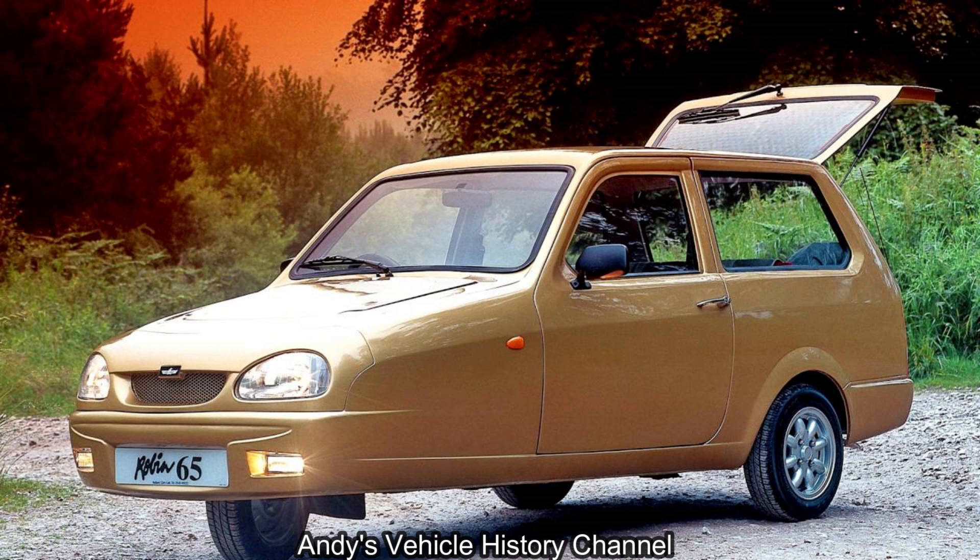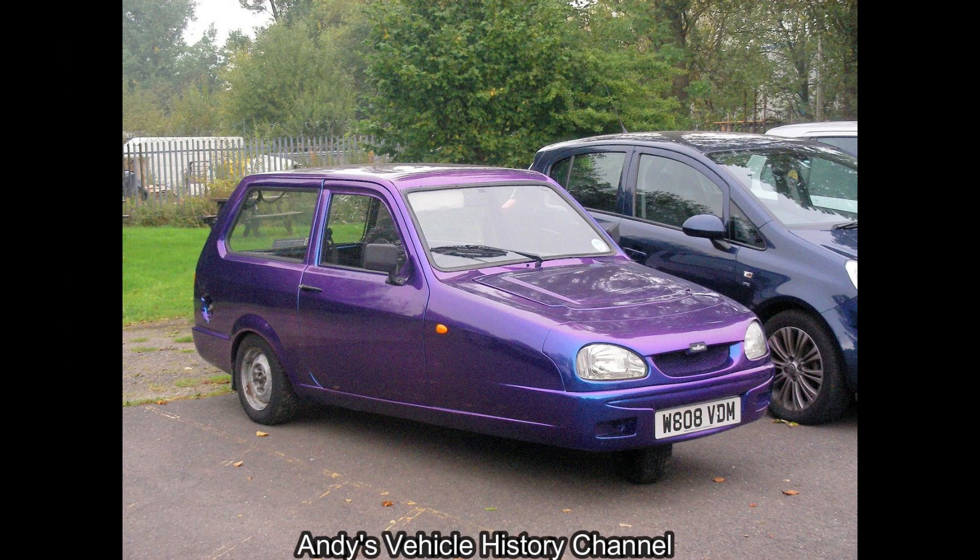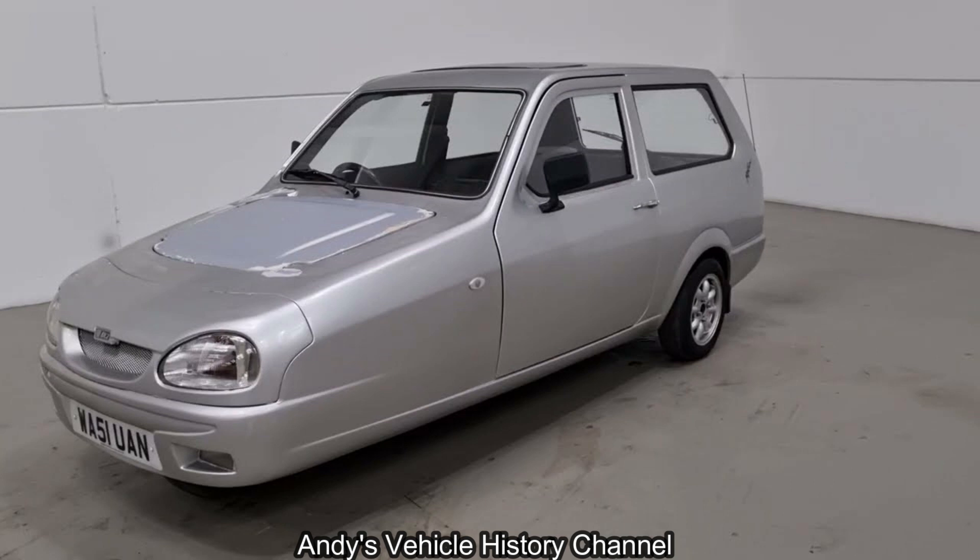Even its paintwork was unique. In place of the dull primer colours such as beige, orange, or green, this one came with light reactive paint that changed colour according to the conditions.